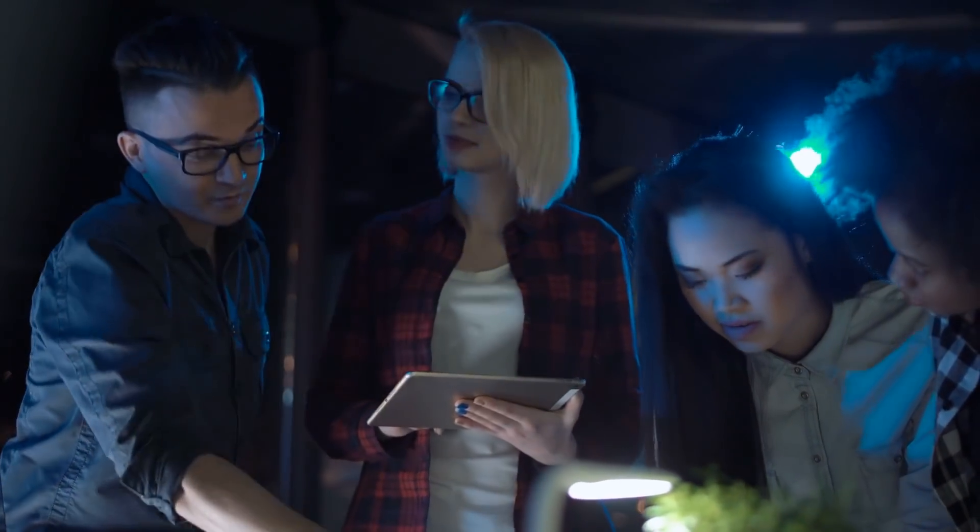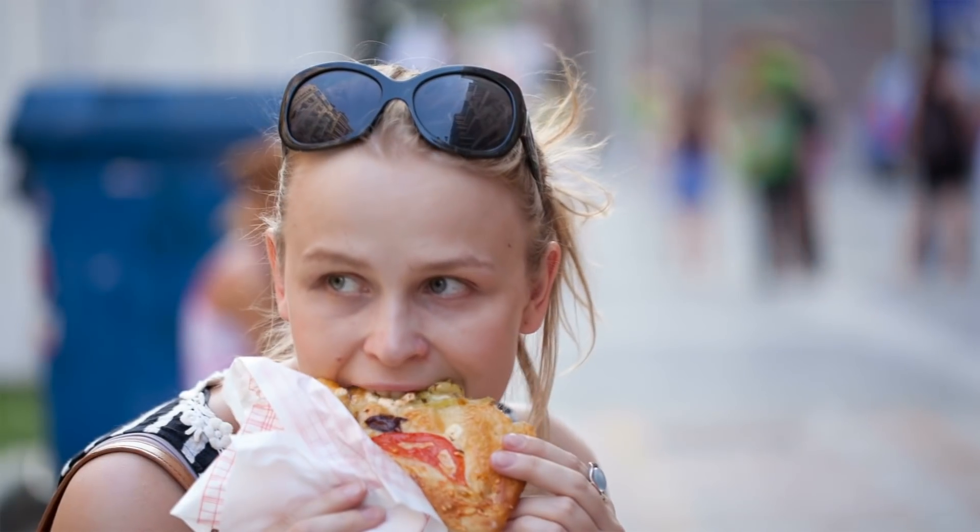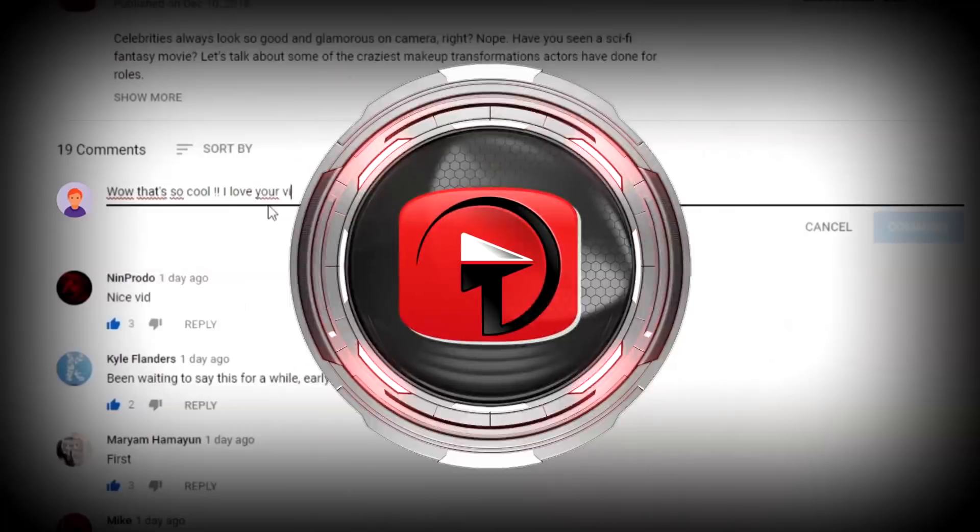Nearly there. Before we reveal number one, we've got a question for you. What is your favorite fast food item, healthy or not? Let us know in the comments below.